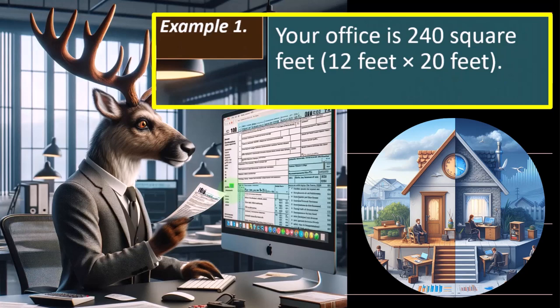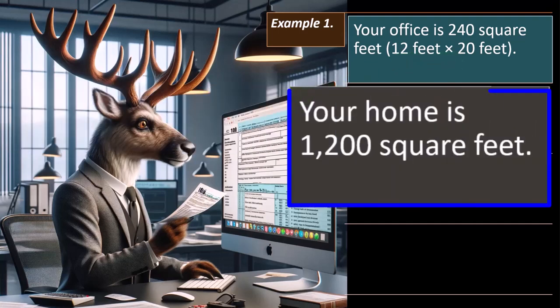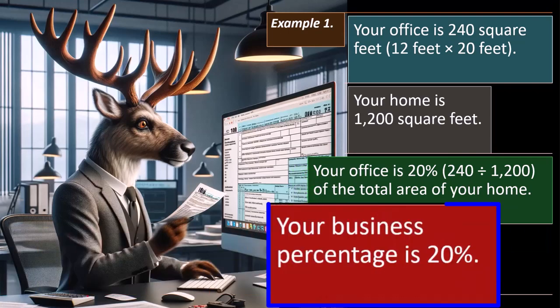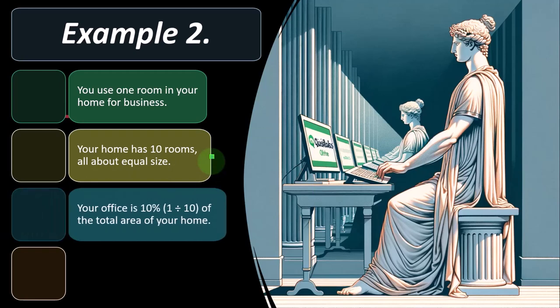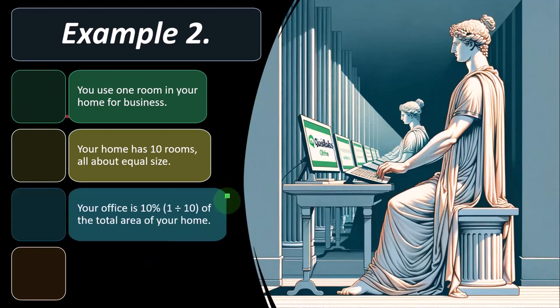Example 1: Your office is 240 square feet (12 × 20 feet). Your home is 1,200 square feet. Your office is 20% of the total area — so your business percent is 20%. Example 2: You use one room for business, and your home has 10 rooms all about equal size. Your office is 10% of the total area — so your business percent is 10%.